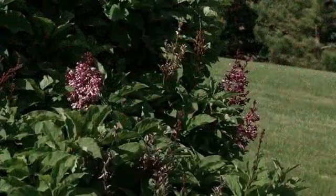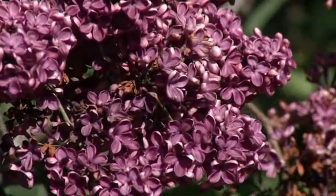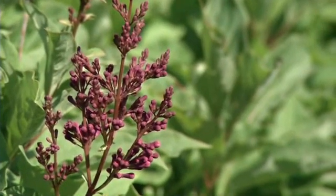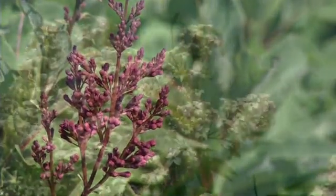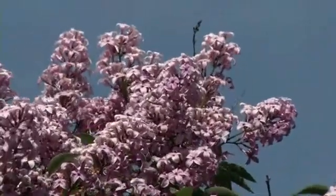Each year we know spring has arrived when the lilacs begin to bloom. Gardeners have long used the lilac as a guide to spring activities. These long-lasting shrubs have developed a reputation as a consistent indicator of events in the spring. When we see the lilac buds begin to open, we know that soon crabgrass seeds will begin to germinate. Join me on Prairie Yard and Garden as we learn more about this fascinating shrub.